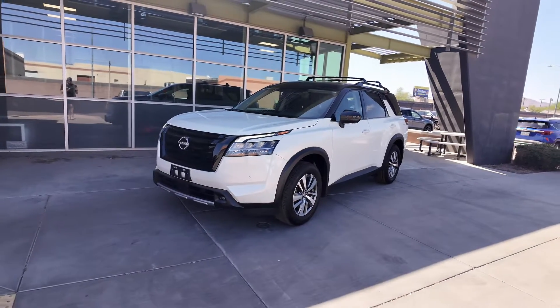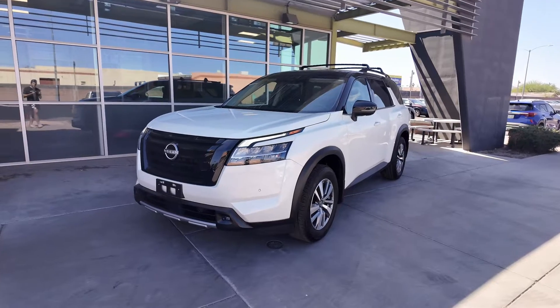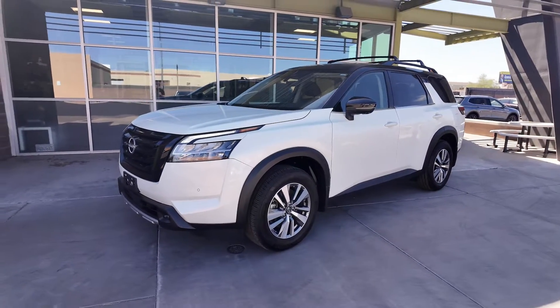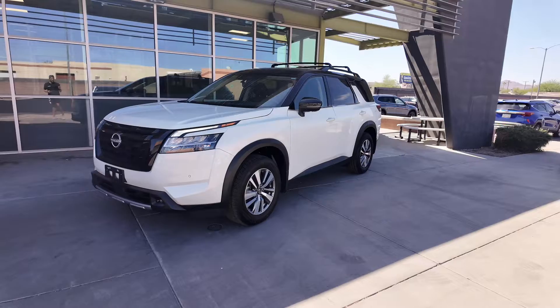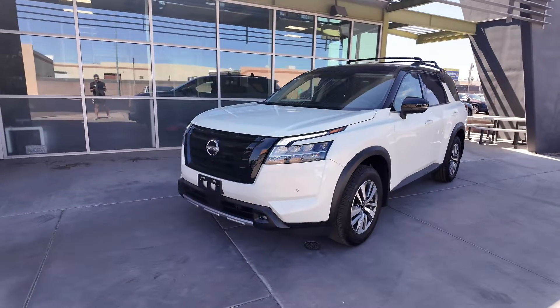Right over here we have the 2023 Nissan Pathfinder SL. This comes at a price point of $32,777, an odometer reading of 20,341 miles, pearl white tricot super black exterior, charcoal interior, front wheel drive, 3.5 liter six cylinder engine with a nine speed automatic transmission.